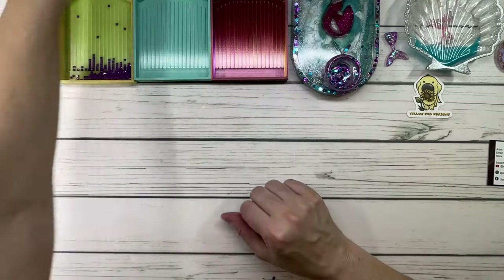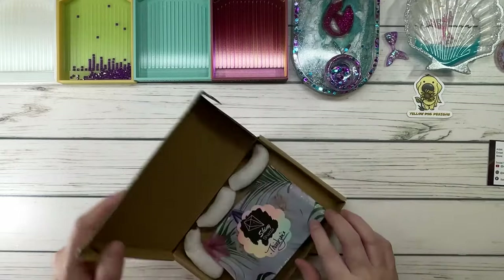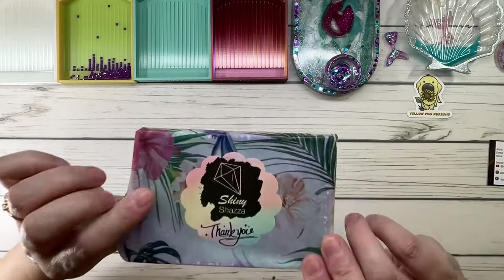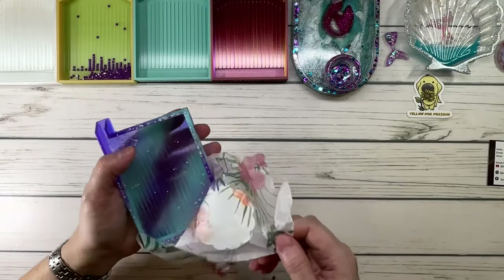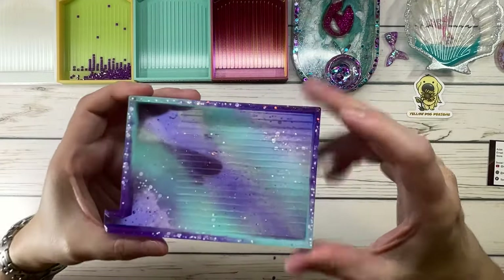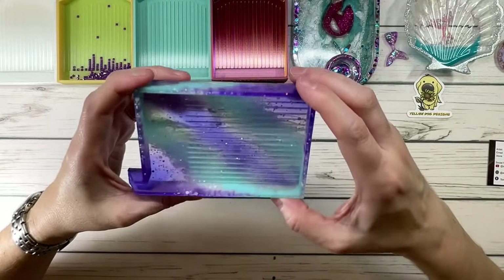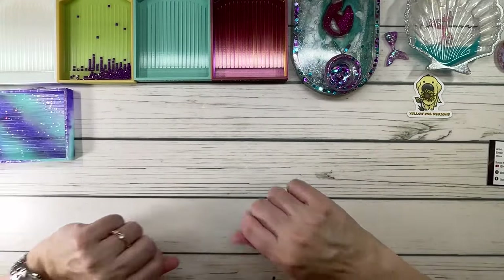The next one is also a tray. This is from Shiny Chazza and she's in the UK on Etsy. She sells really pretty trays, keychains, trash bowls, cover minders, coasters, and stickers. Let's open it up! It's like a turquoise and purple color with lots of glitter and sparkle. It says 'Shiny Chazza' with a little diamond. Very smooth texture at the bottom — I love it. I will be testing this one!